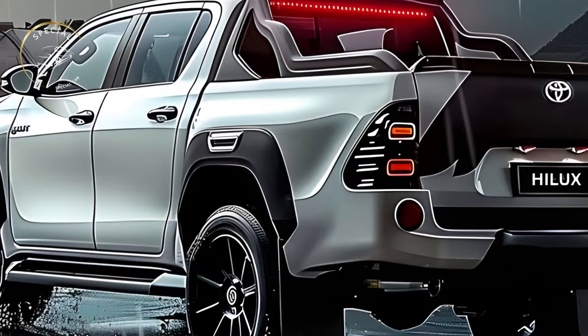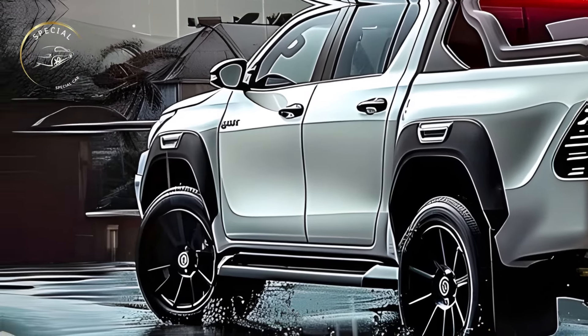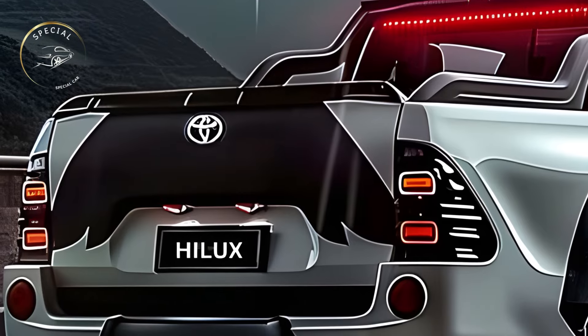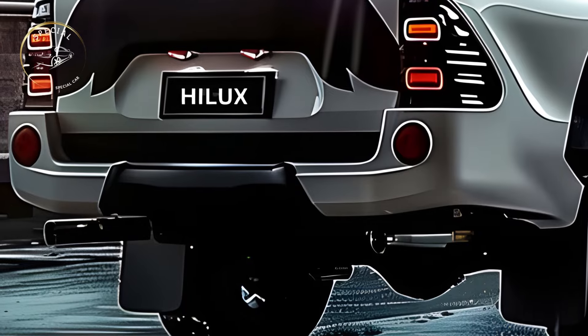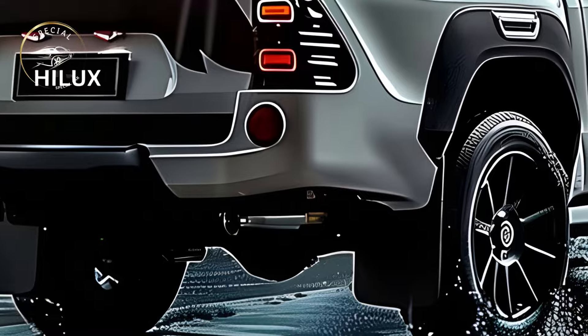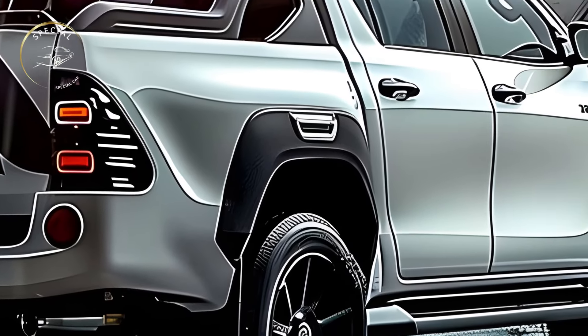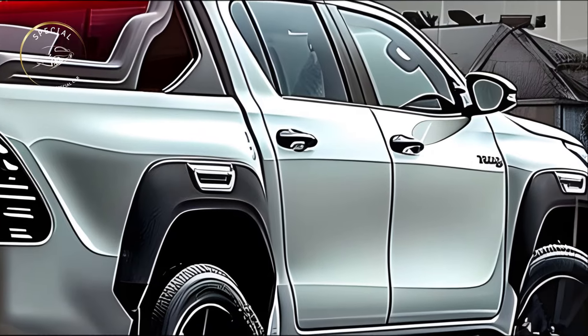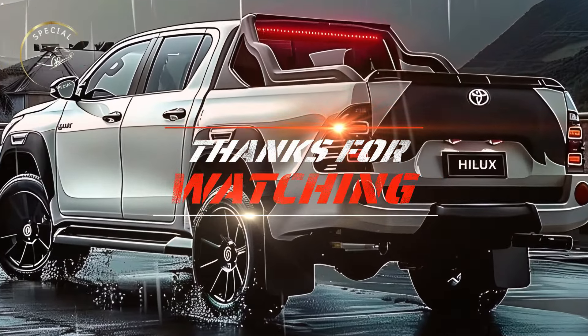Toyota prioritizes safety in the 2025 Hilux. The latest Toyota Safety Sense package features adaptive cruise control, lane departure warning, automatic emergency braking, and blind spot monitoring. These modern driver assistance technologies help prevent accidents and safeguard passengers. The Hilux's sturdy design, multiple airbags, and modern safety measures provide top-tier protection in varied driving situations.